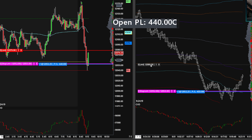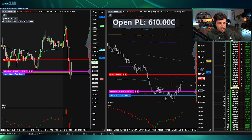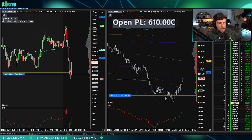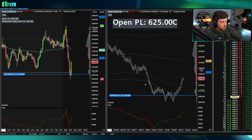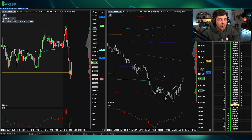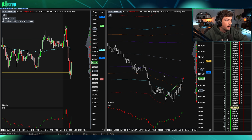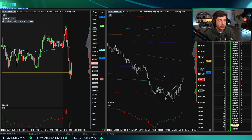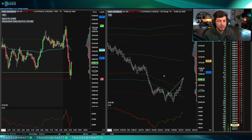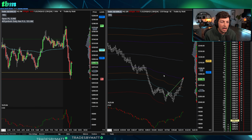Just moving my stop up a little bit, looking at the prior swing low at 90 and front-running that a little bit. I'm out — at the magical 80s. We're now up $155 on the day. That trade, just being patient, made up for the stupid trade at the beginning of the day where I was not patient. Happy with that one — that was 30 points on the NAS.